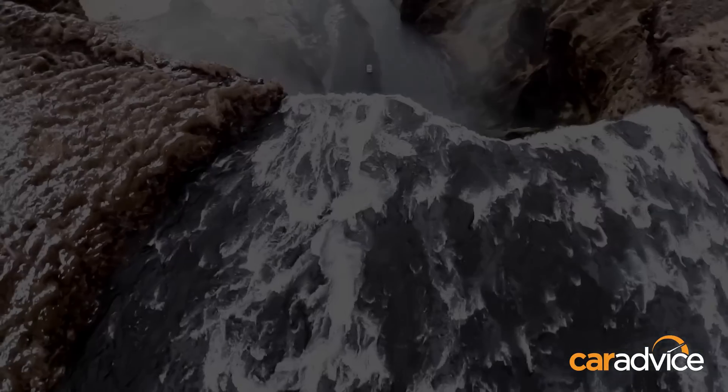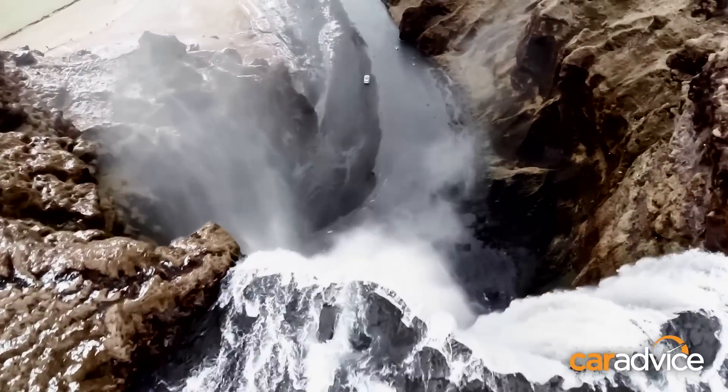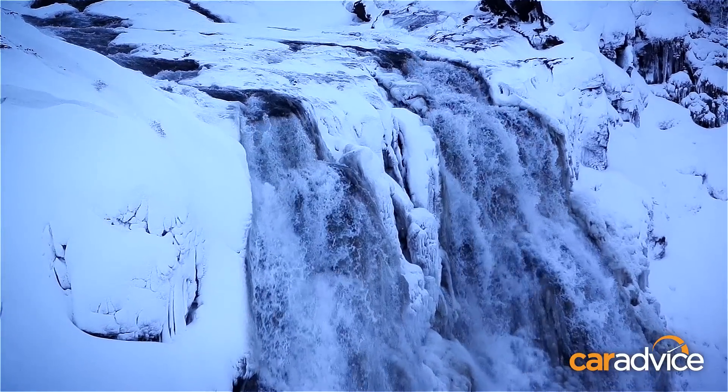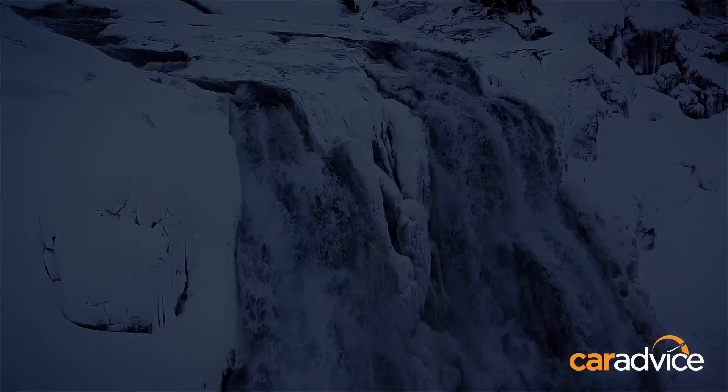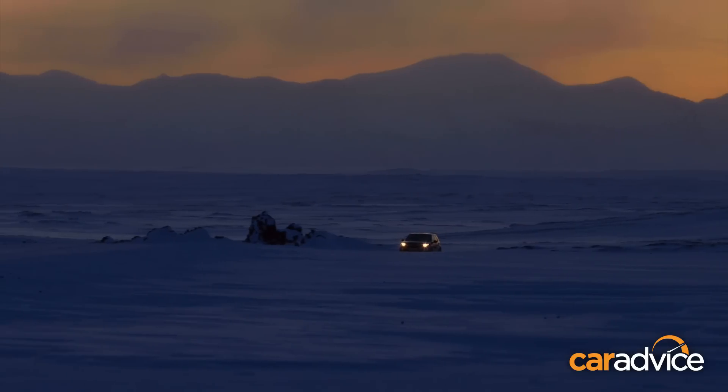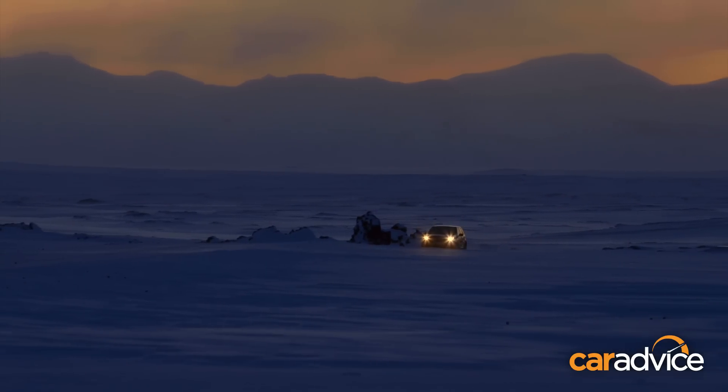Volcanic rock fields, ice-capped peaks, gushing geysers and barren windswept landscapes. Iceland certainly lives up to its billing as the land of fire and ice, and it's little wonder it's one of the go-to locations for film or TV directors looking to replicate an alien planet or a mythical kingdom.